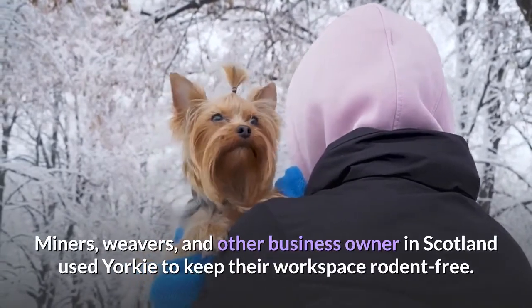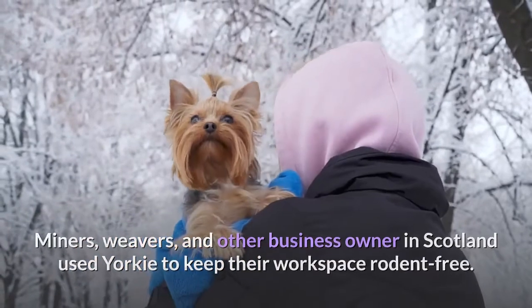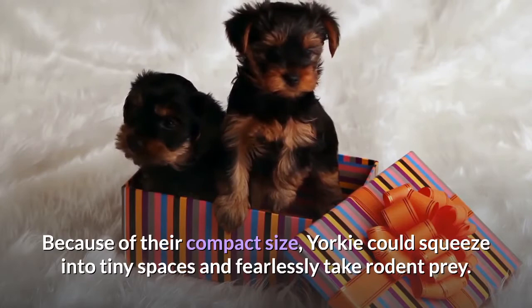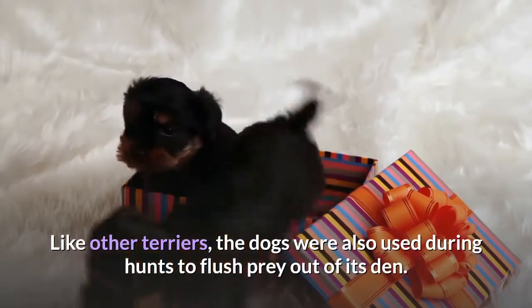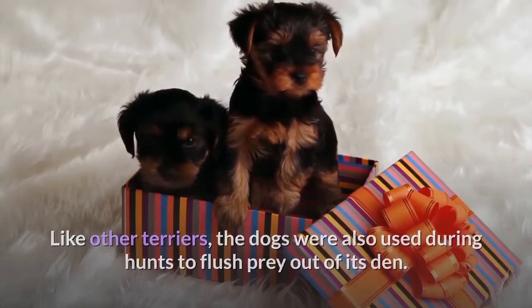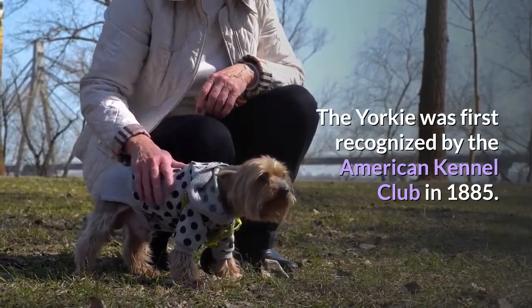Miners, weavers, and other business owners in Scotland used Yorkies to keep their workspace rodent-free. Because of their compact size, Yorkies could squeeze into tiny spaces and fearlessly take rodent prey. Like other terriers, the dogs were also used during hunts to flush prey out of its den. The Yorkie was first recognized by the American Kennel Club in 1885.